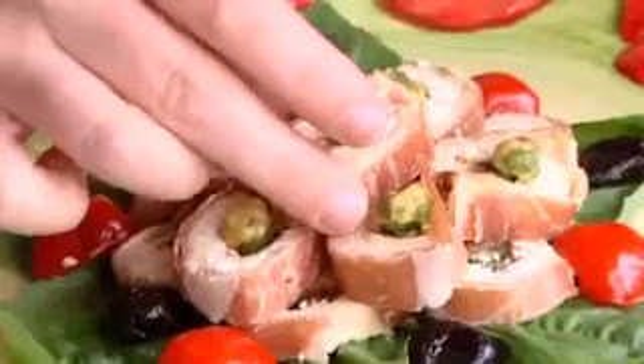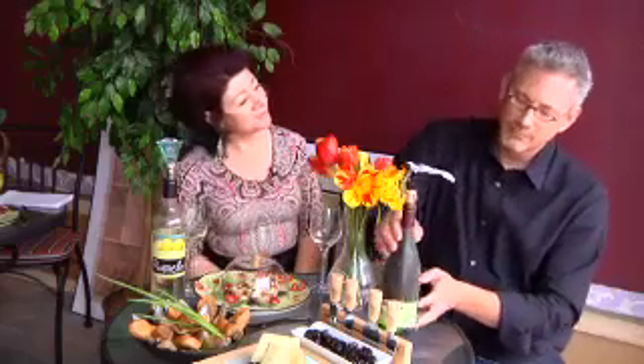Today we're enjoying it with Laurel's Prosciutto Fig Sushi. Sean, what does this bottle remind you of? The beach.